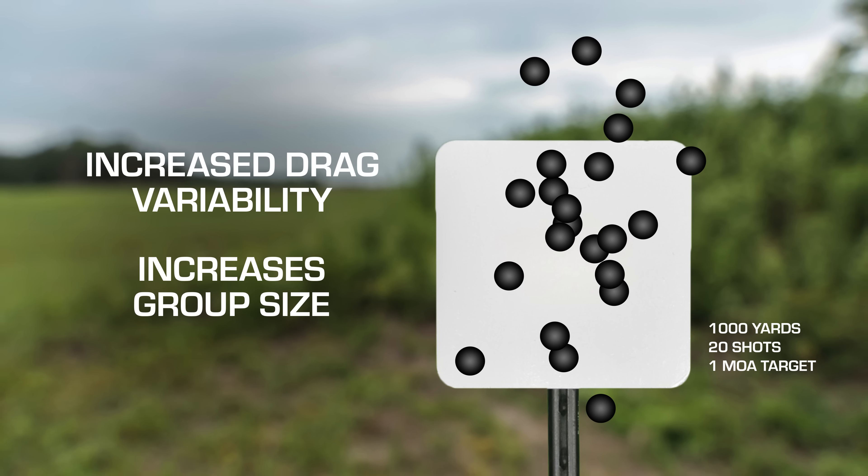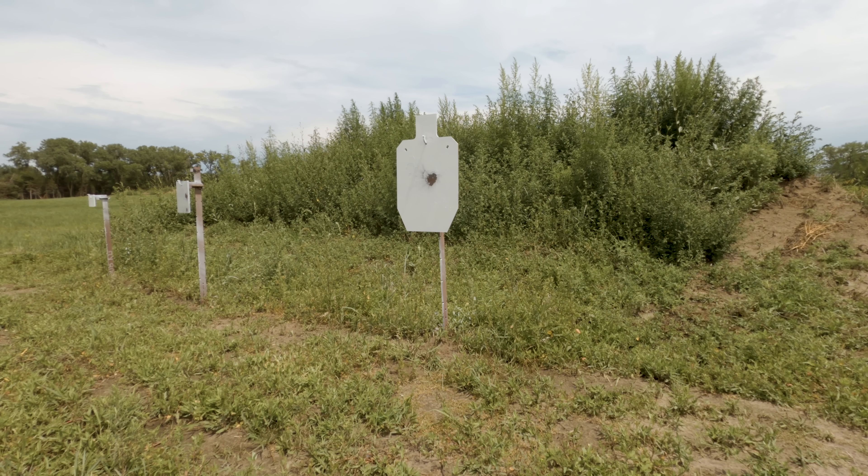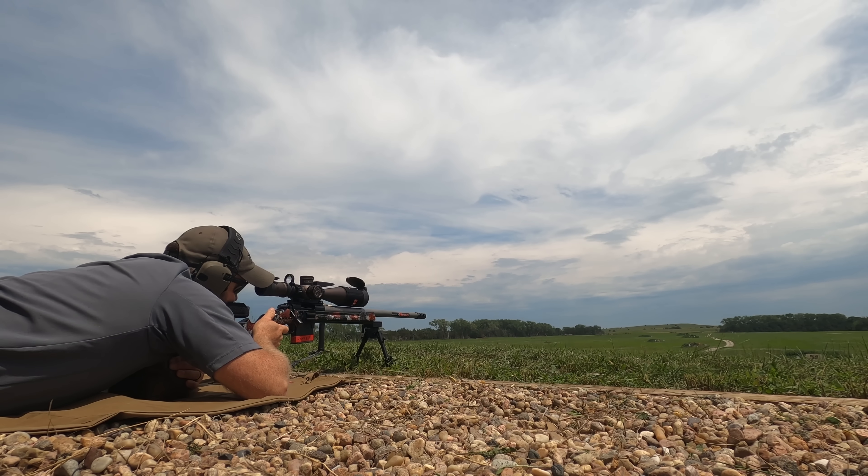For many years, I personally suffered from vertical fliers. You'll be shooting and everything's perfect — the bullets are just stacking right on top of each other — and then one just goes high. And you go back to shooting and they're right back on top of each other and then one goes low. It was something that happened and I couldn't attribute to why it happened.